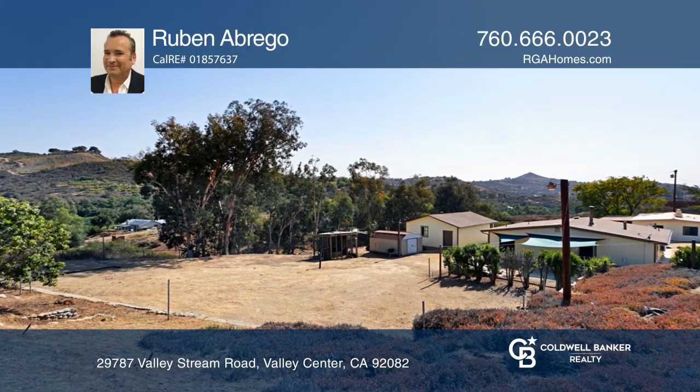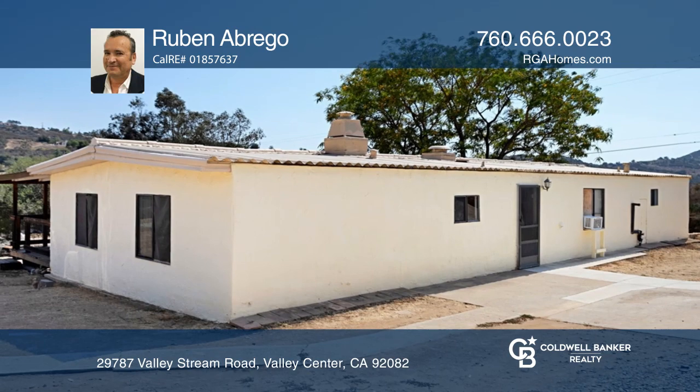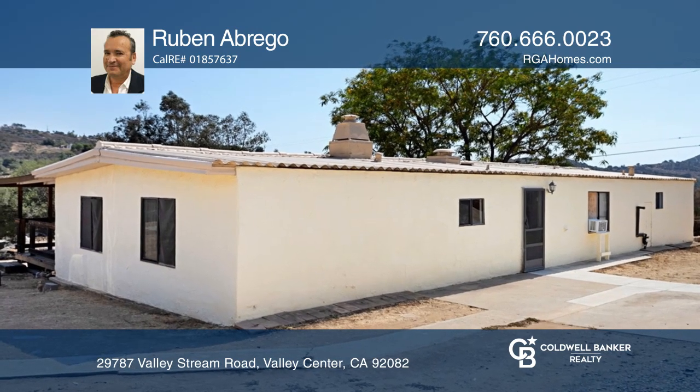Be sure to see this unique property located on almost 3 acres, fully fenced with your own electrical gate.